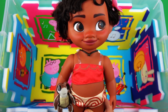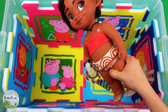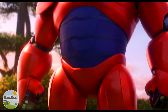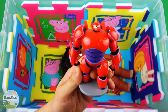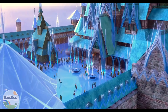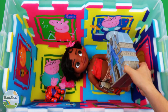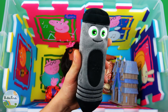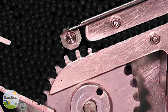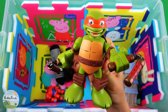Little Moana. Red color Baymax. Castle of Arendelle. Black Crayon. Michelangelo Mutant Ninja Turtle.